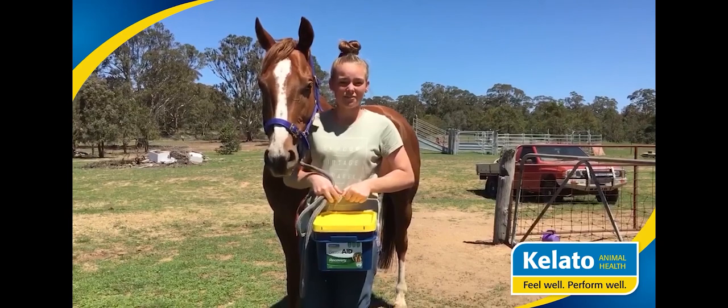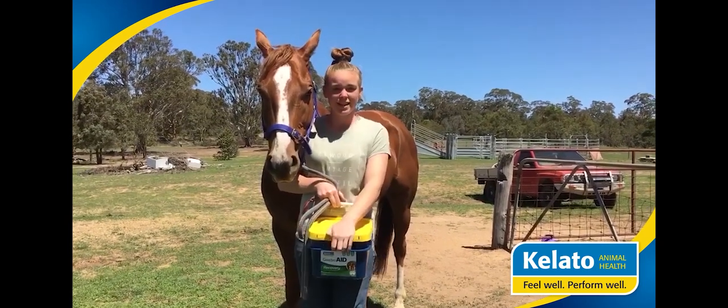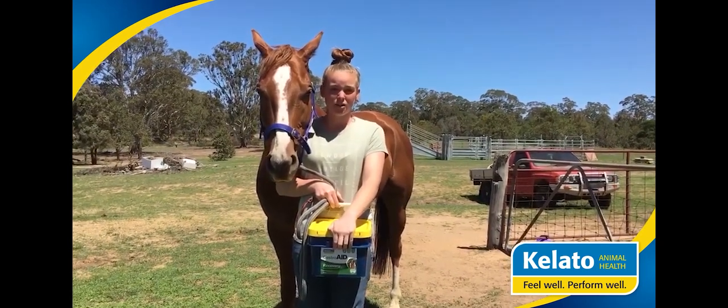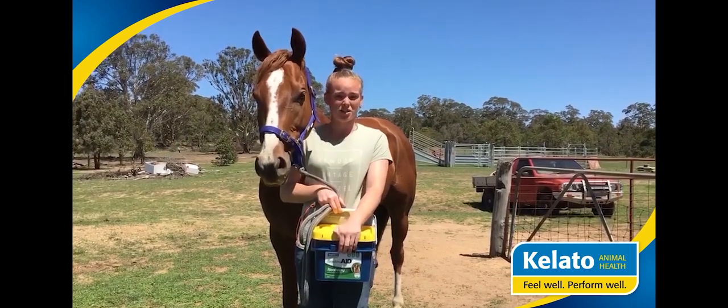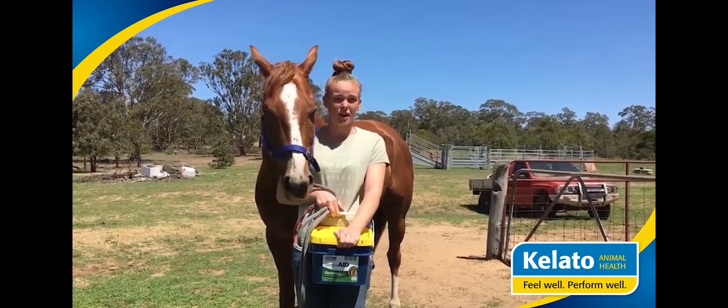He's typically quite a fussy eater. With this, he's gained weight, held his topline, and he's just a thousand percent better in himself. You can tell how much it helps with overall gut health.